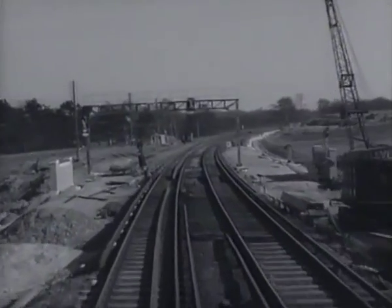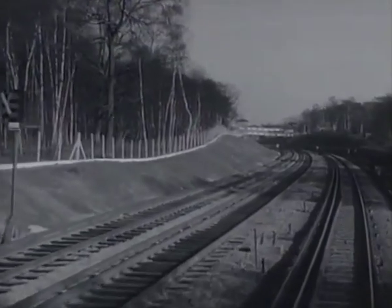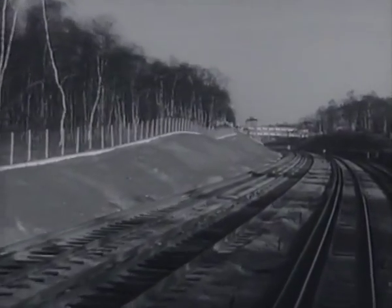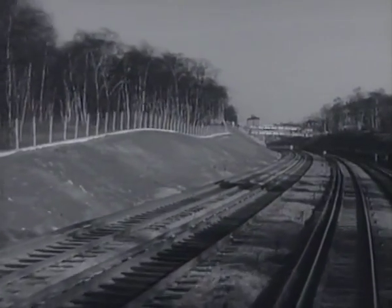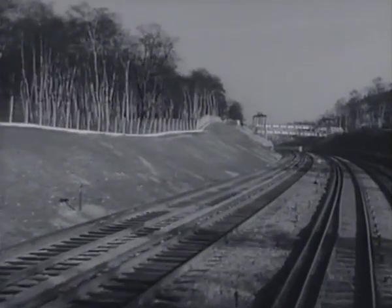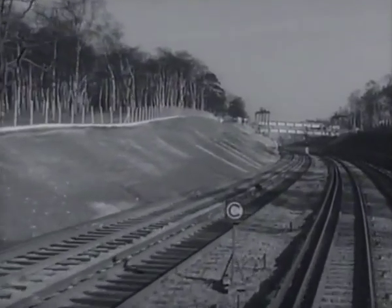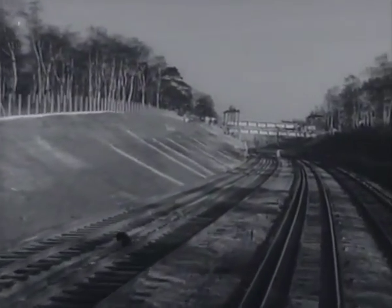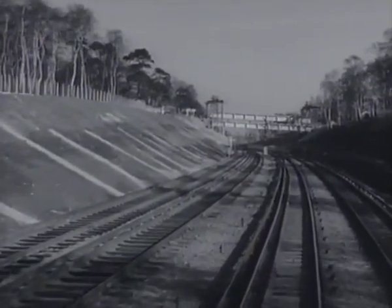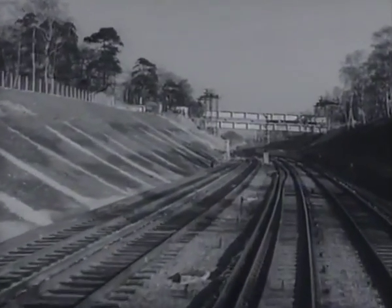In order to improve alignment and to avoid disturbing property unnecessarily outside the old railway boundary, both the new lines are sometimes on one side and sometimes on the other. Here we are approaching a board which indicates to the drivers where a speed restriction starts. These temporary speed restrictions are necessary wherever the tracks are put in a temporary position.